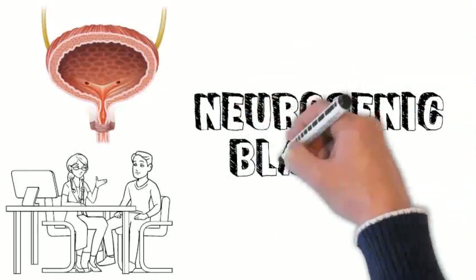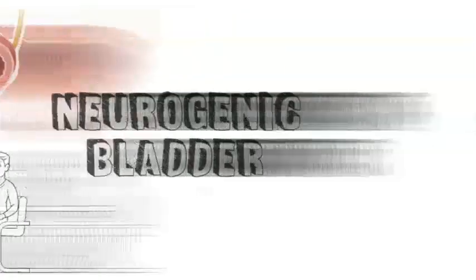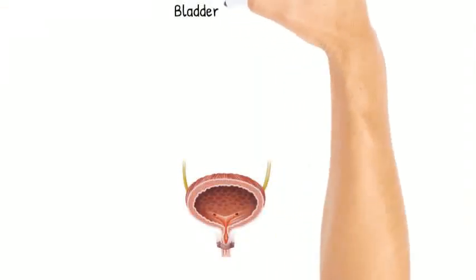This video will explain the various aspects of neurogenic bladder. Let's first talk about bladder innervation.